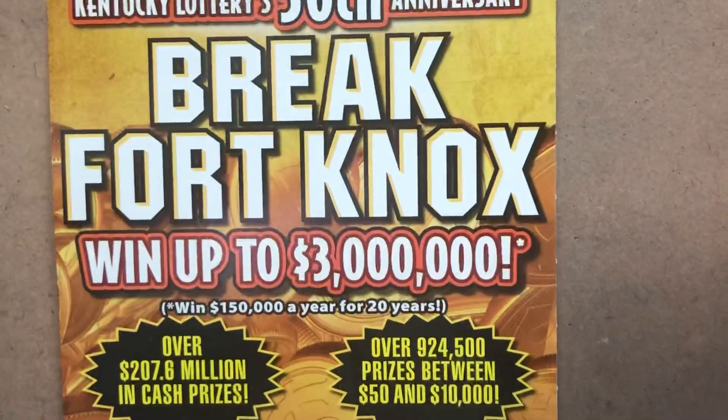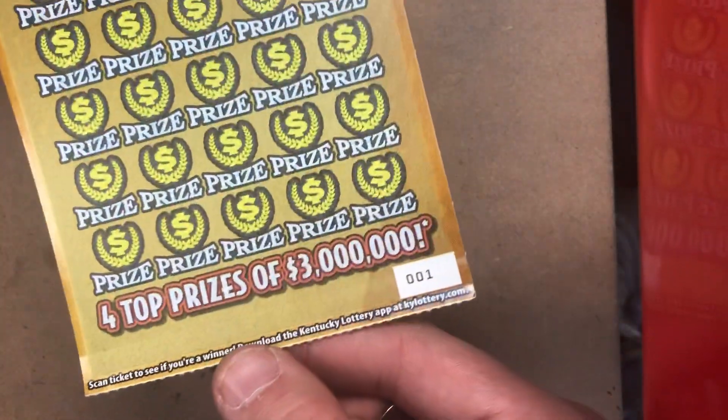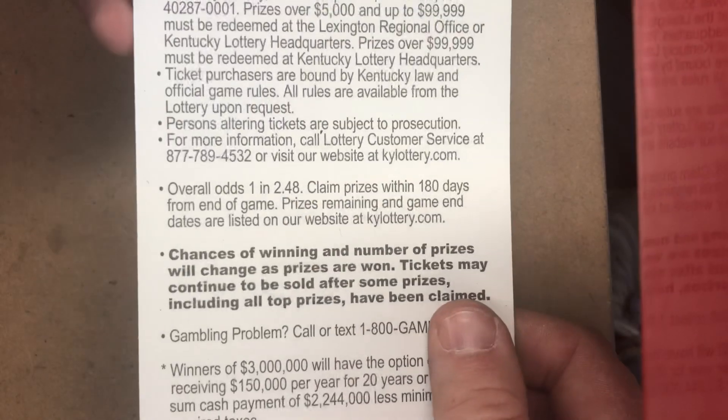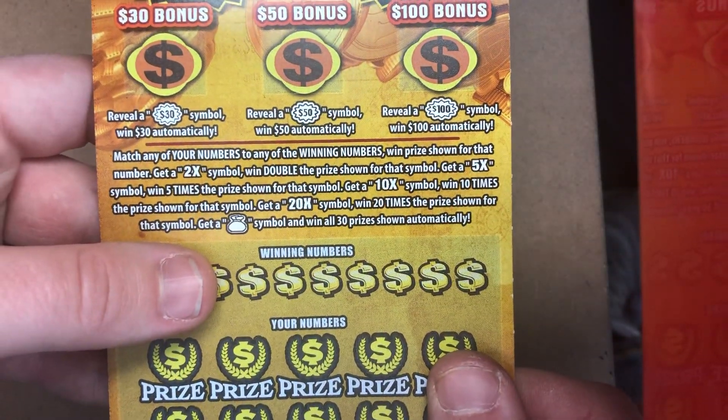15 bucks back is not a good start for $105 worth. We've got the big $30 Breaking Fort Knox — ticket 1 and Triple Zero. We're going to do ticket 1 first. Odds: 1 in 2.48. Looking for a 2x, 5x, 10x, or 20x multiplier, and the money bag gets us all the prizes.